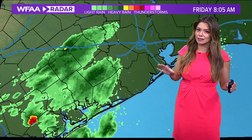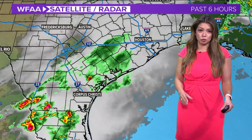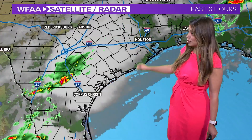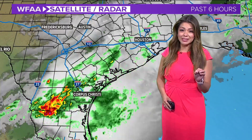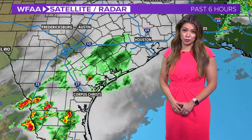Rain is not done. We are still watching another cluster of storms in South Texas heading into the Houston area this afternoon. The severe weather threat is much lower, but they don't need any more rain. There are six points along the rivers and streams there that are under a flood warning until further notice.